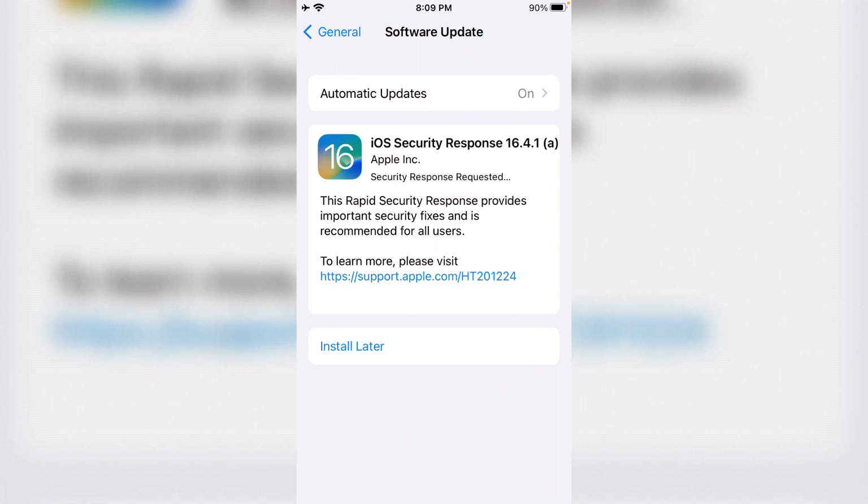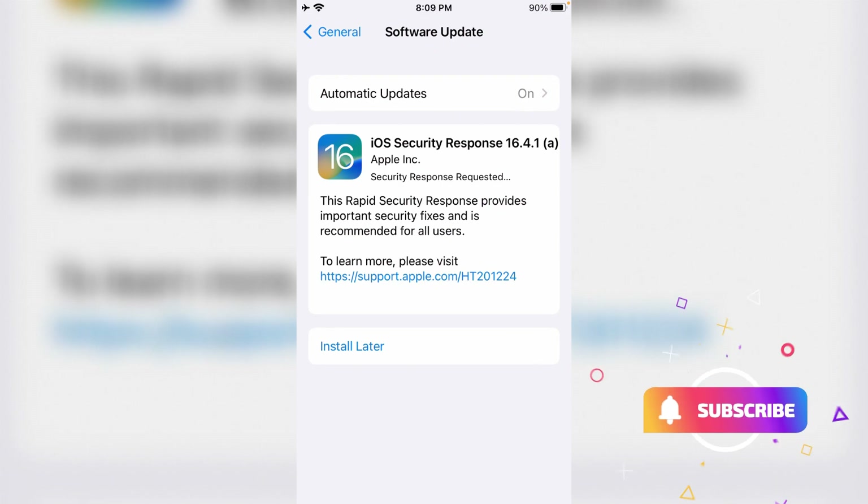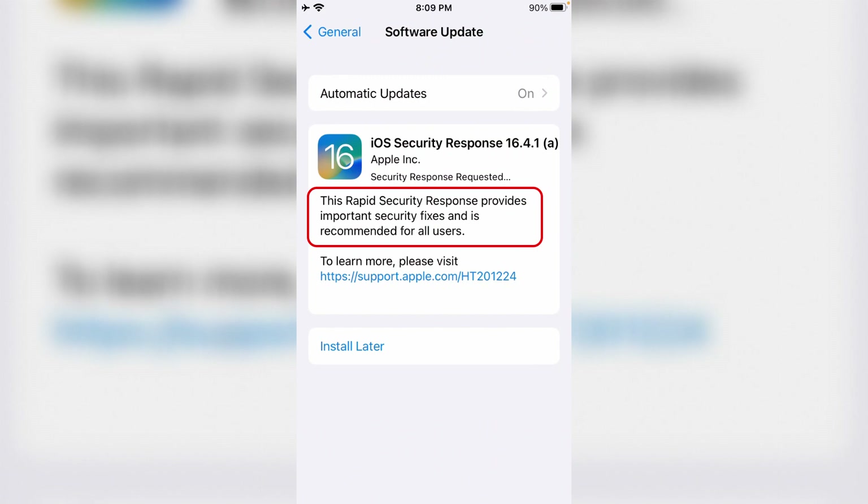So if you open the software update page for iOS 16.4.1, this is what you see: iOS Security Response 16.4.1a. This rapid security response provides important security fixes and is recommended for all users. So this is not a new version like 16.4.2 or 16.5 — it's actually 16.4.1, the same version we've been using for around 3 to 4 weeks. So it's not a new software update, but a rapid security response.